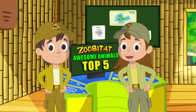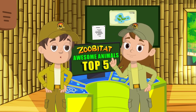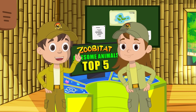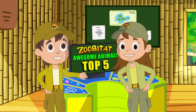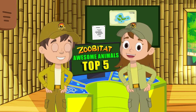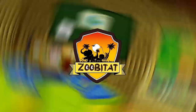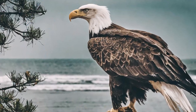That was number four, which left me hungry for more. Next up is number three, which I can't wait to see. Coming up next: number three in our top five. Swooping in at number three — the bold and beautiful Bald Eagle.